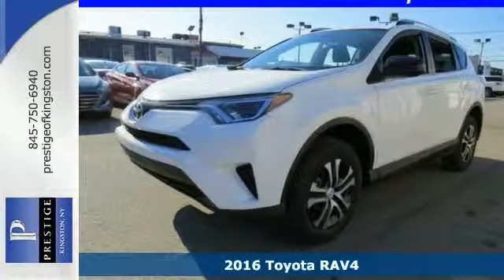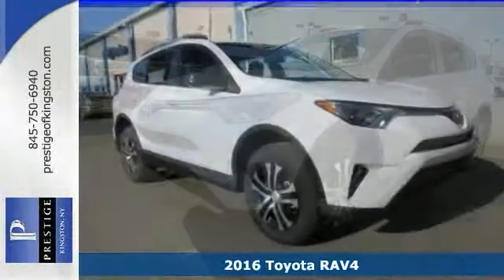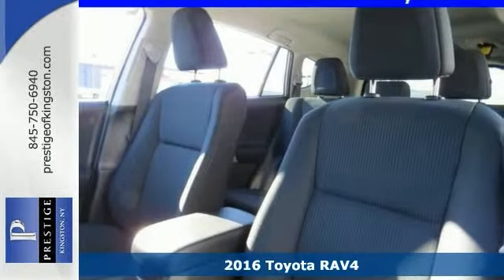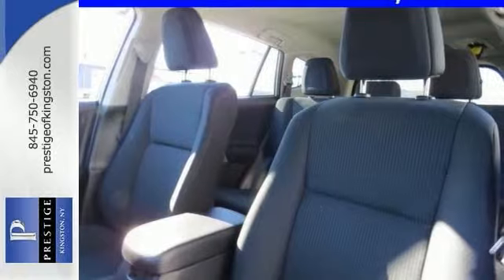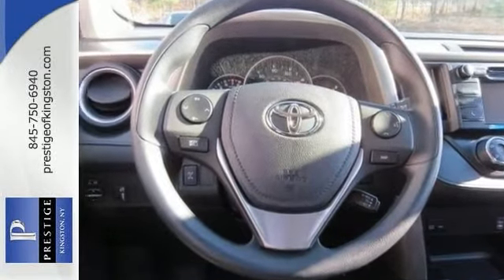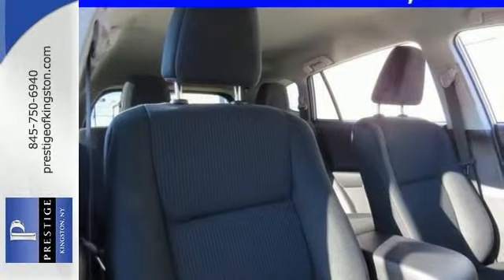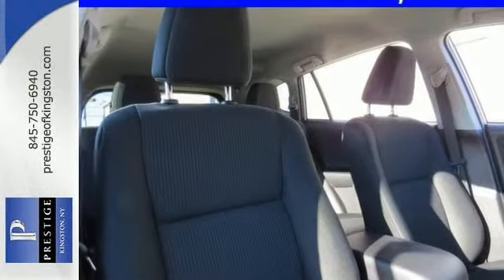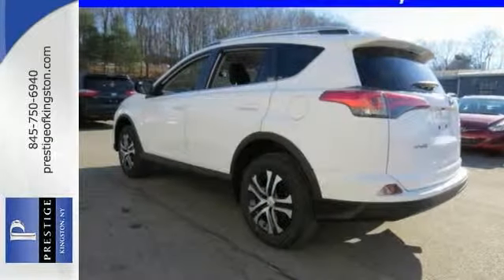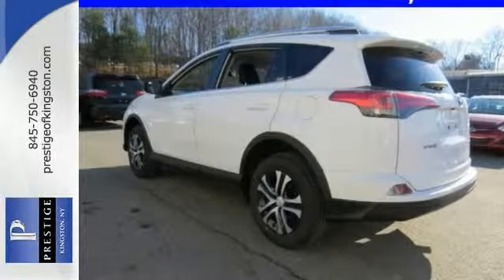Everyone will fit comfortably in this 2016 Toyota RAV4 LE. This SUV has a lot to offer including a premium sound system, a multifunction steering wheel and brake assist. It also has alloy wheels, rear spoiler and privacy glass, and it's a comfortable people mover. Stop in and take it for a test drive today.